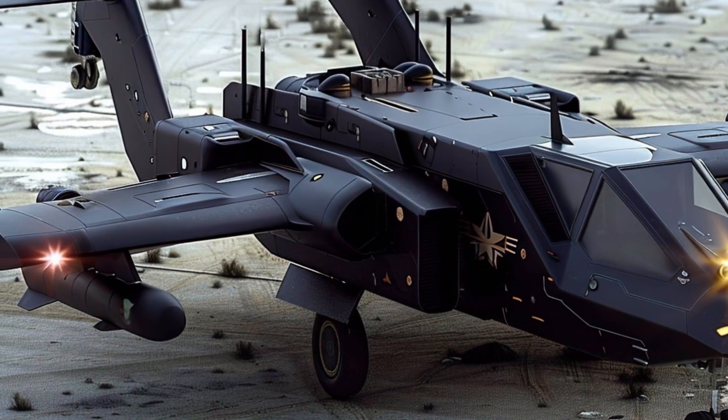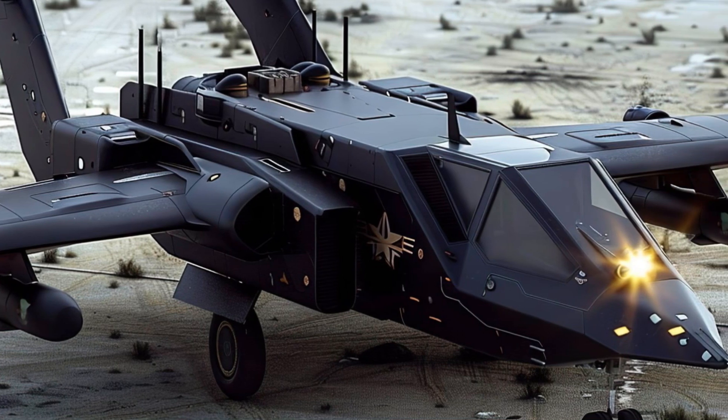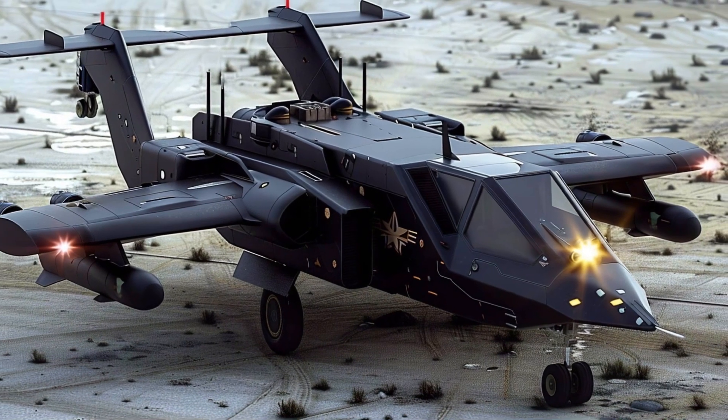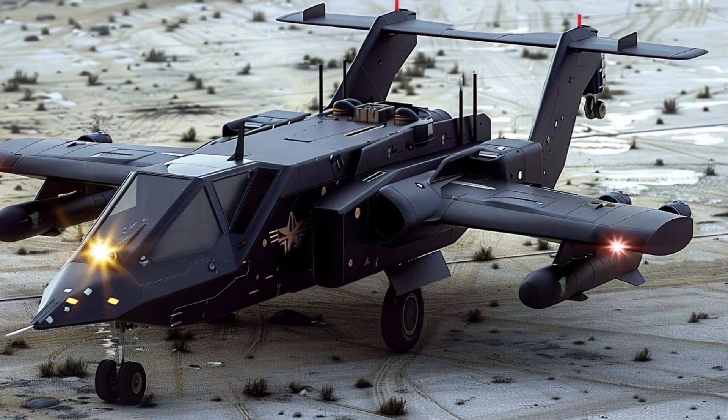It can glide effortlessly through varied terrains, from urban areas to rough battle zones, thanks to its sturdy, all-terrain chassis. Fast deployment is possible thanks to its nimble design, which safeguards vulnerable ground troops while operations move at a breakneck rate.